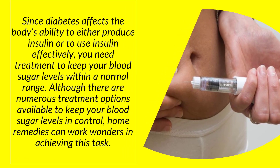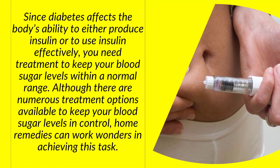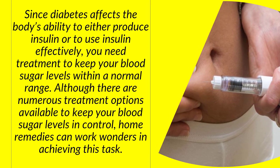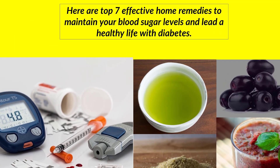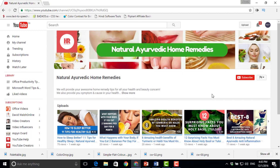Although there are numerous treatment options available to keep your blood sugar levels in control, home remedies can work wonders in achieving this task. Here are the top 7 effective home remedies to maintain your blood sugar levels and lead a healthy life with diabetes.